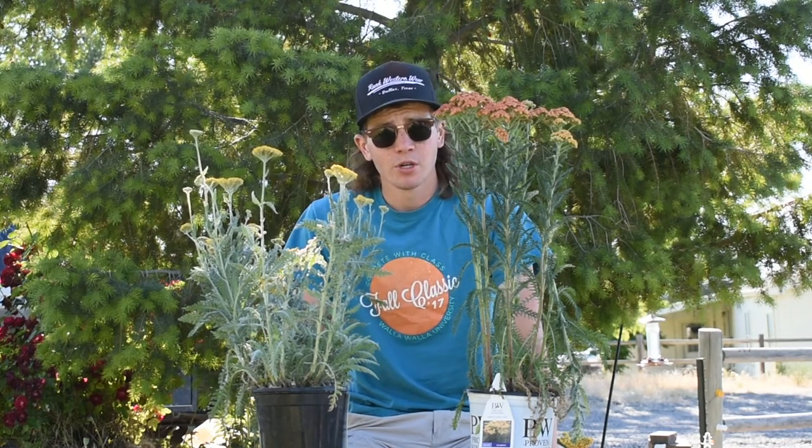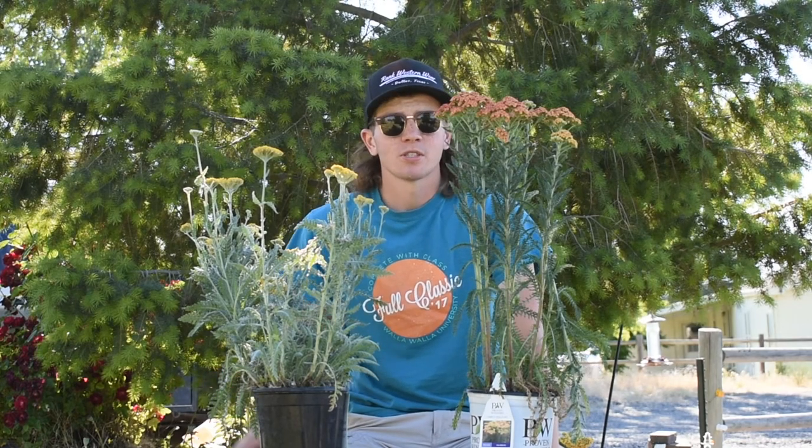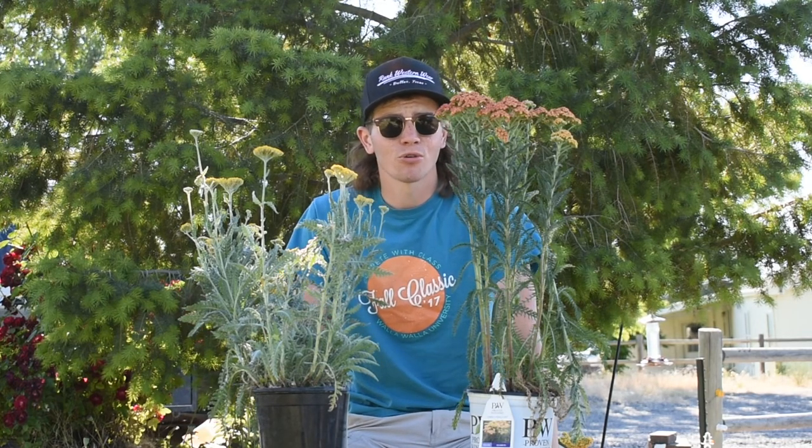Yarrow is a really awesome perennial. It does well in our area especially — there's even some native varieties, so if you take a drive out in the desert you might even see some yarrow growing wild.